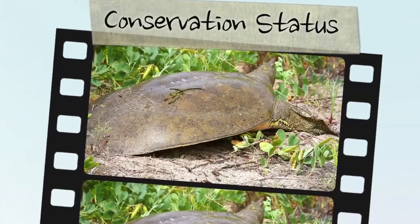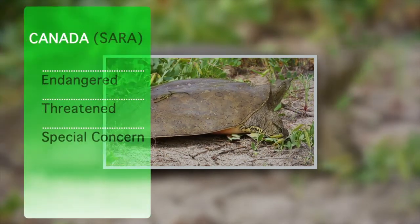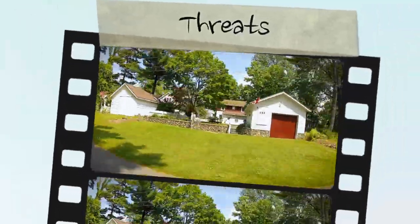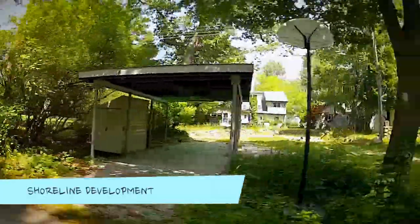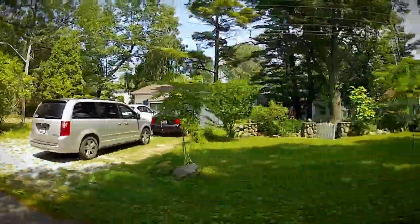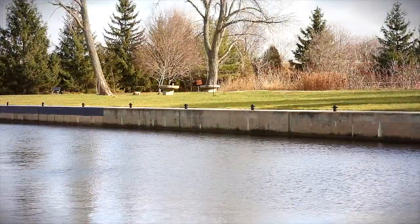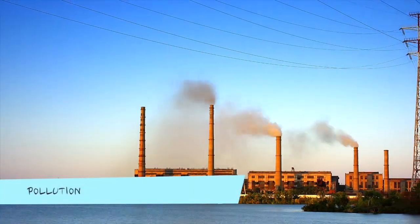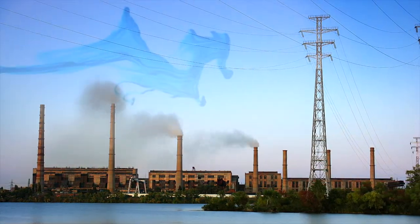This turtle is a designated Species at Risk in Ontario and Canada, listed as threatened under the Species at Risk in Ontario list, as well as the Federal Species at Risk Act. A major threat to spiny softshells in Ontario is shoreline development and fragmentation. Destruction and disturbance of critical nesting habitat for cottages and recreation continue to seriously threaten the species. The species requires open, undisturbed shoreline to nest, and without access to these areas, spiny softshells will surely disappear. Because spiny softshells are so intimately tied to their aquatic environment, like a fish, pollution and other environmental contaminants have serious consequences.